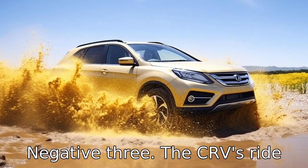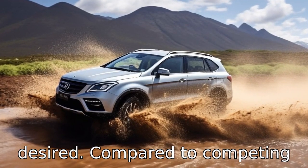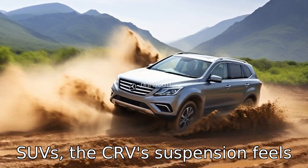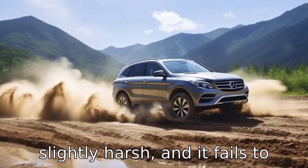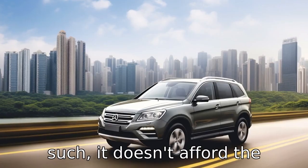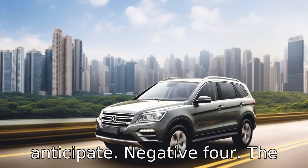Negative 3: The CR-V's ride comfort leaves a lot to be desired. Compared to competing SUVs, the CR-V's suspension feels slightly harsh, and it fails to absorb much of the bumps or imperfections on the road. As such, it doesn't afford the smooth ride you might anticipate.